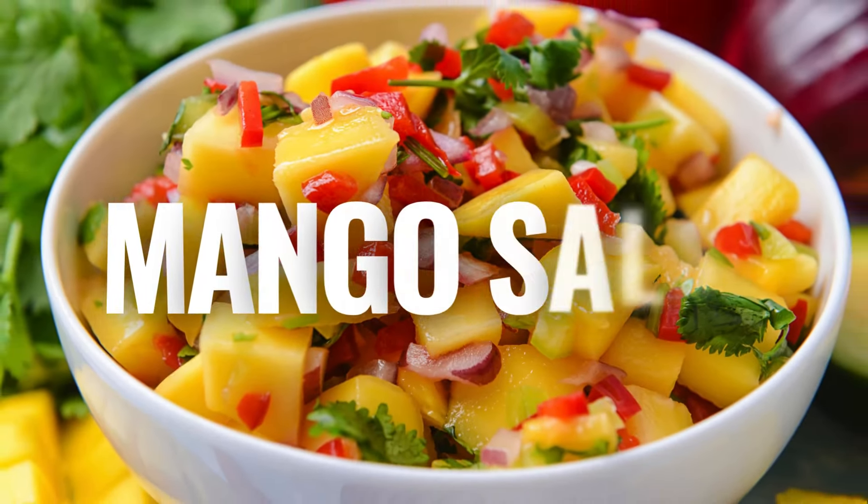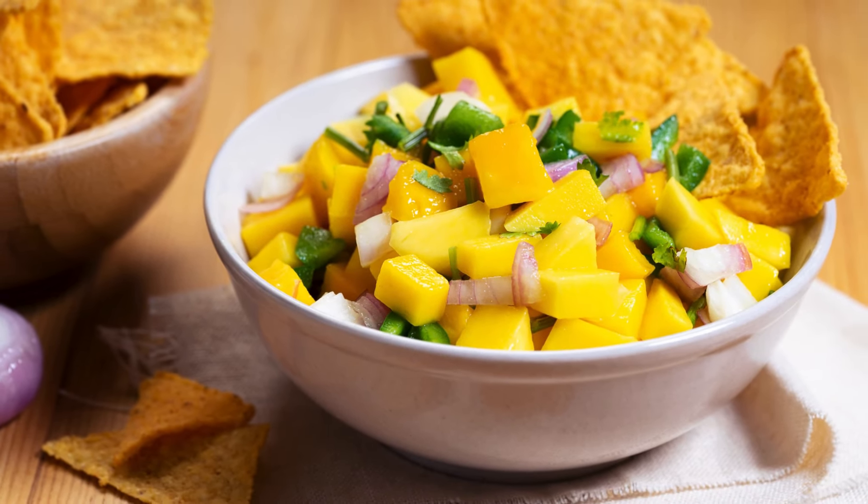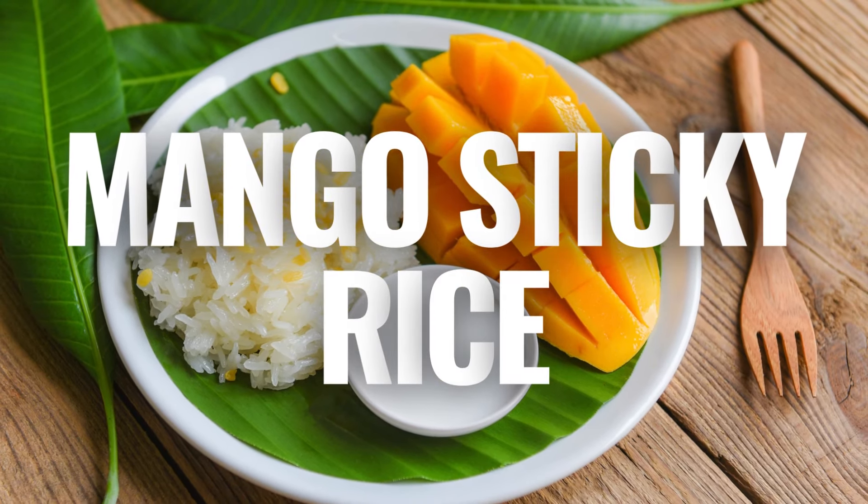2. Mango Salsa — a refreshing combination of diced mangoes, tomatoes, onions, cilantro, jalapeños, lime juice, and salt. It's perfect as a topping for grilled fish or chicken, or as a dip with tortilla chips.